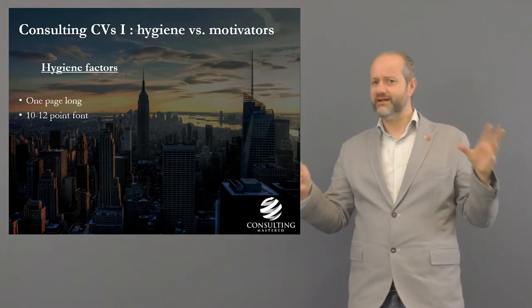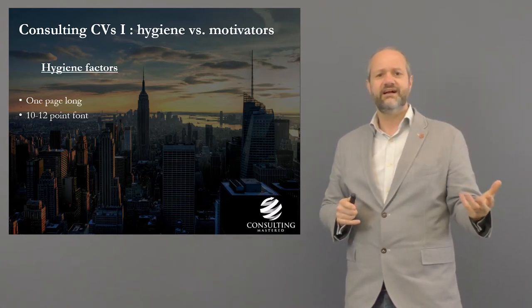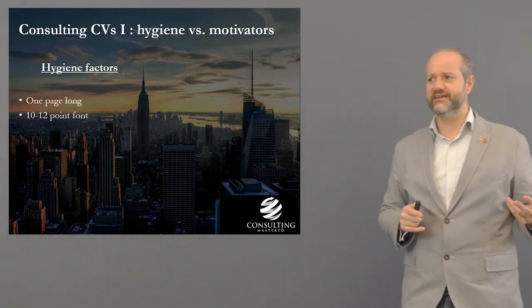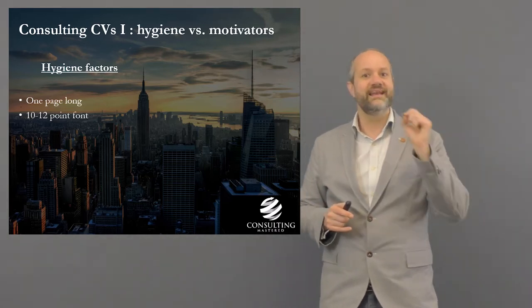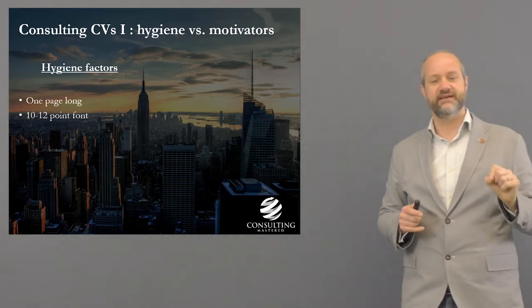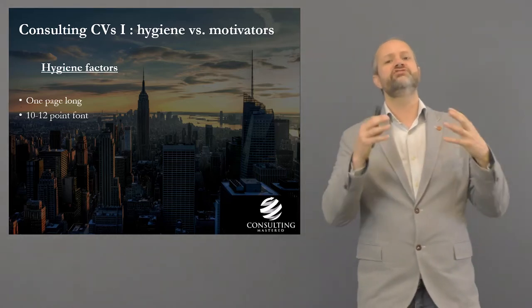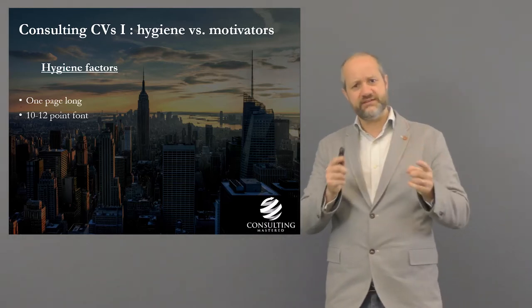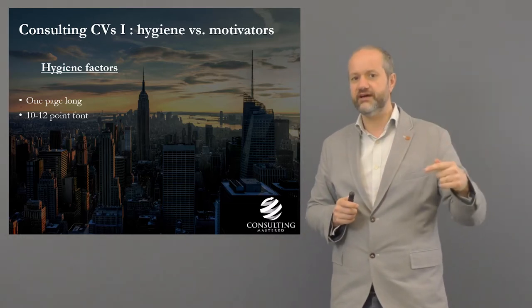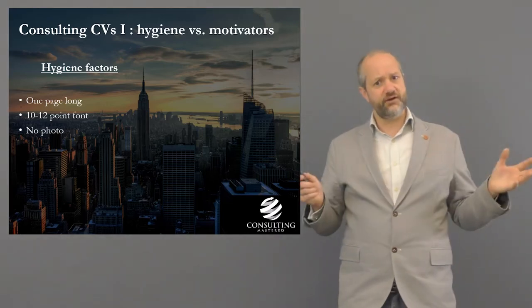Hygiene factors: one page, 10 to 12 point font size. Don't cram loads of information in — that's a big mistake. Nobody's interested that you played hockey for the university; nobody cares that you waitressed unless you've achieved something specific. This is absolutely crucial for the consulting CV — it's all about your achievements, what you changed, not just what you did. Talk about achievements, not roles.